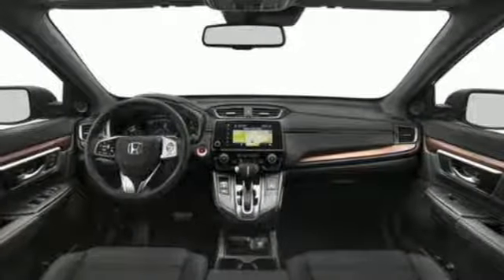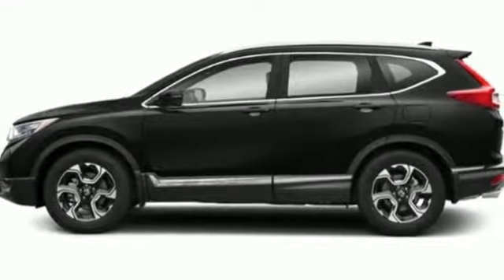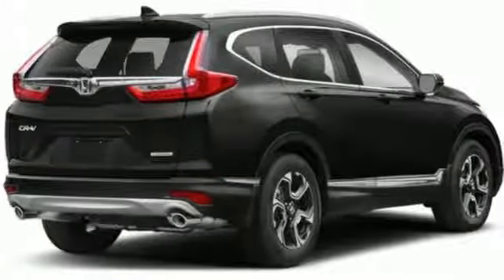Dual zone climate control. Continuously variable automatic transmission. Hands-free liftgate. Gas pressurized shocks. And turbo inline four-cylinder engine.